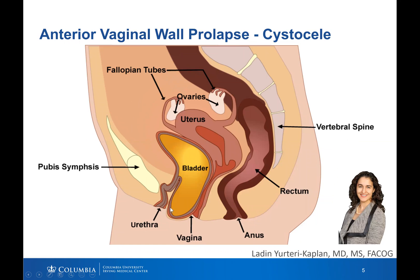In this picture, the anterior vaginal wall is coming beyond the opening of the vagina, showing severe prolapse. You may feel or see a bulge, and it may be difficult to empty the urine.